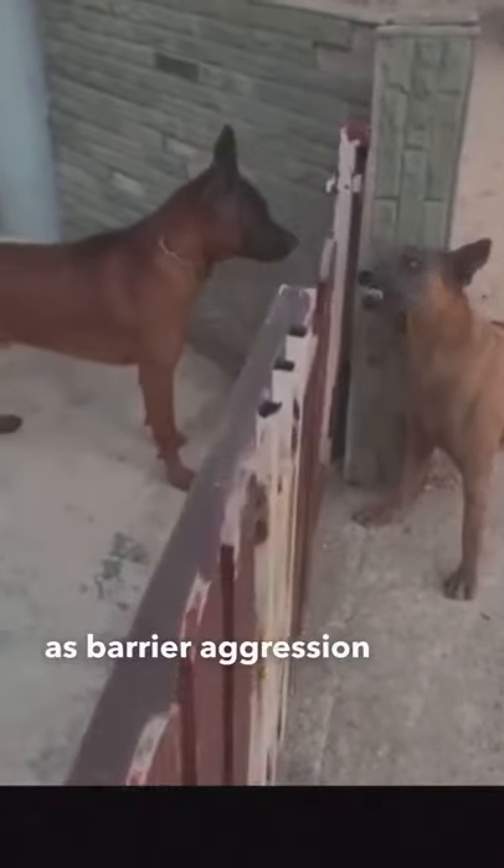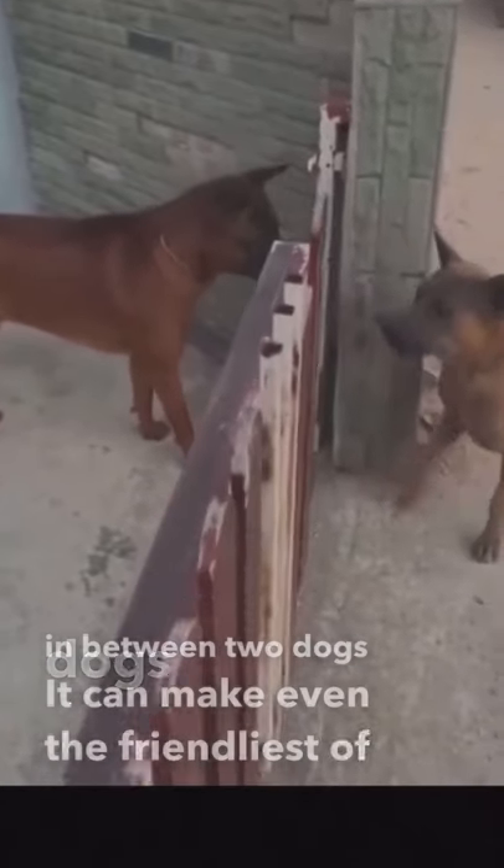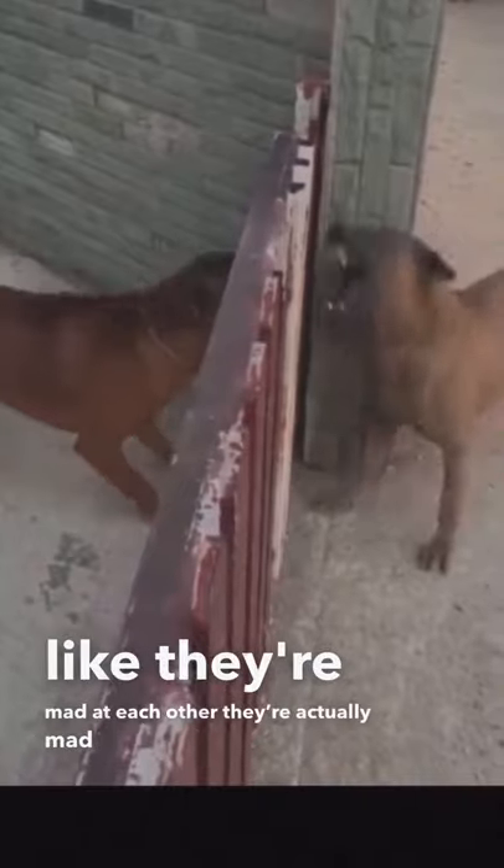This is what's known as barrier aggression, or barrier frustration. With something in between two dogs, it can make even the friendliest of dogs display extremely aggressive behavior. Though it seems like they're mad at each other, they're actually mad that they can't communicate correctly.